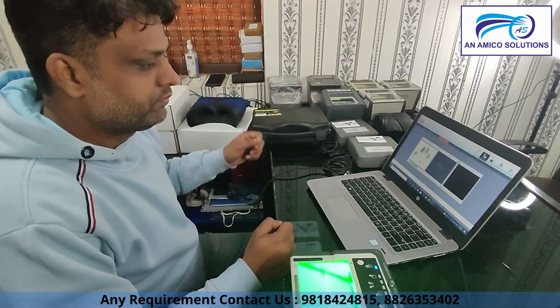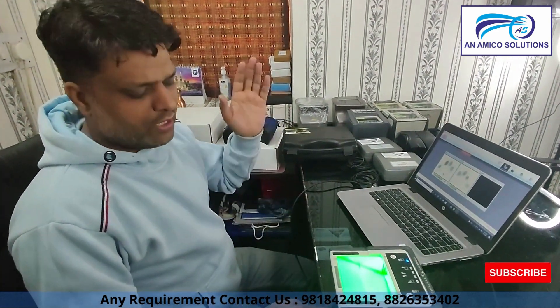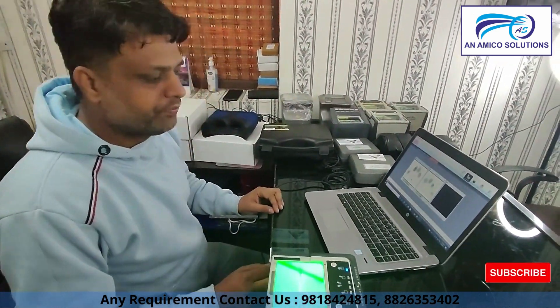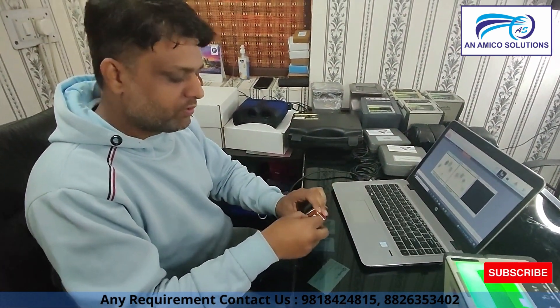So what is the cost of these devices? The cost depends on the condition. New devices cost around 36,000 to 38,000 rupees. Second-hand devices are available starting from around 10,000 to 11,000 rupees. GPS devices are also available, and in CSC they are mostly used.